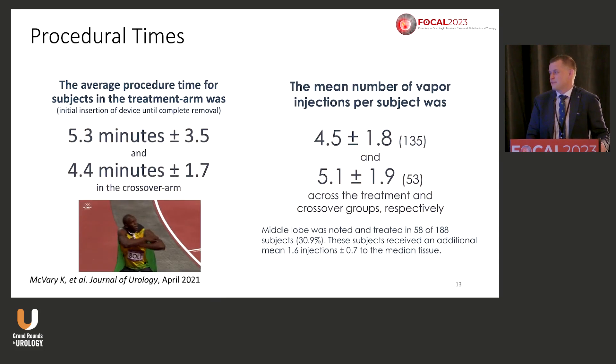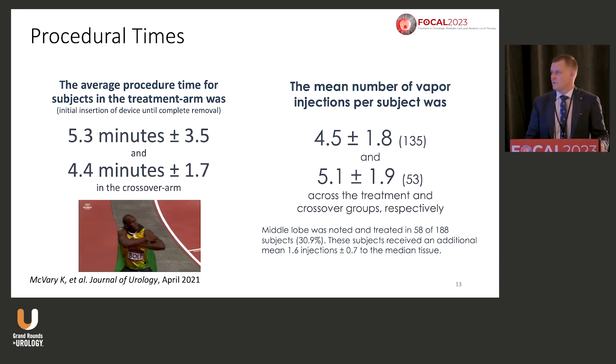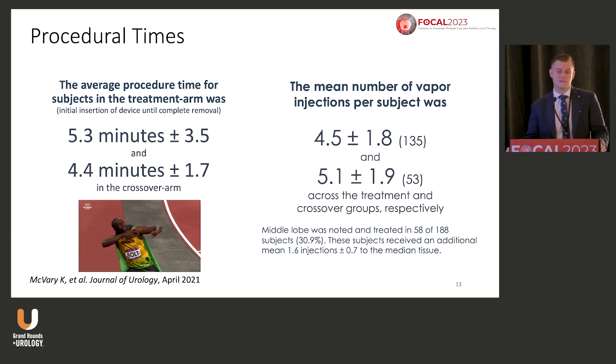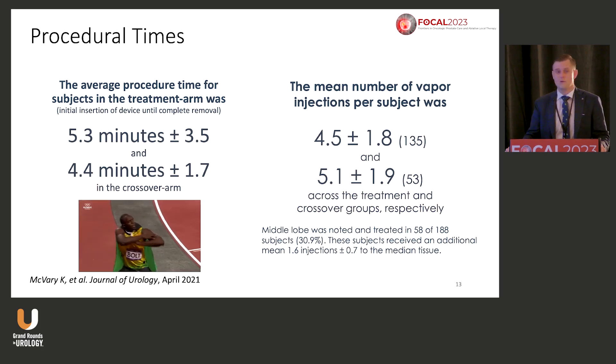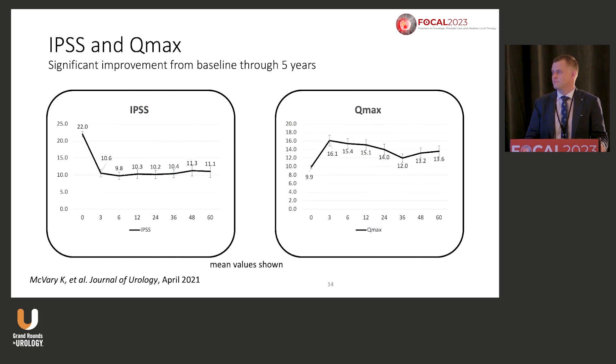We have five-year data and it looks pretty good. What's impressive is this is a very short procedure — it can be done in an office setting between patients. In Canada we do it in the office: we put the patient in, do a periprosthetic block or use Penthrox, go see another patient, wait 10-15 minutes, come back and do the treatment — average about five minutes. The number of injections varies based on prostate volume, and the IPSS improvement is notable.